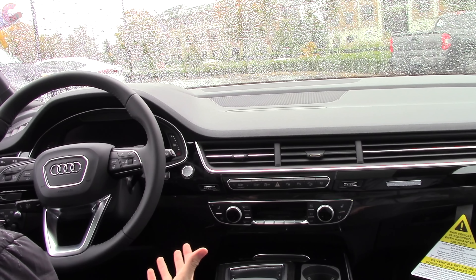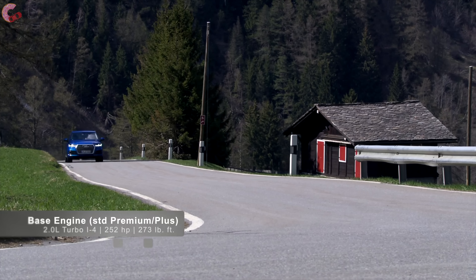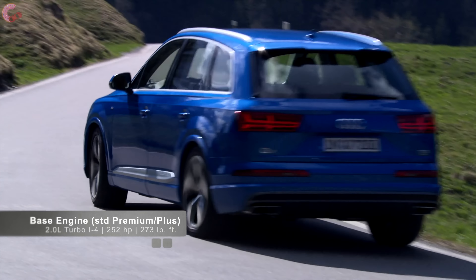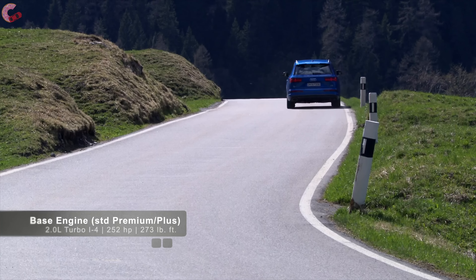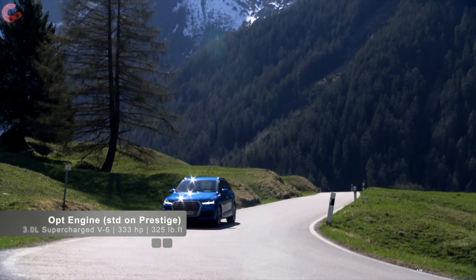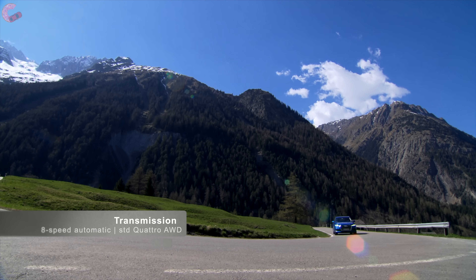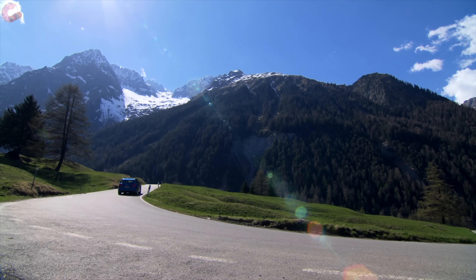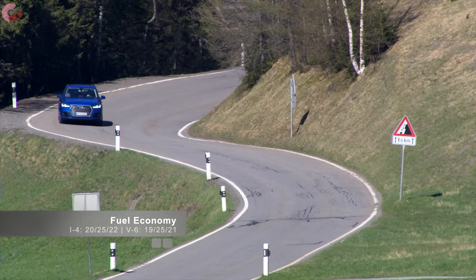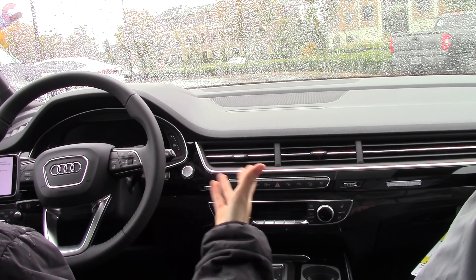For the powertrain of the 2019 Q7, nothing has changed — you still have two different engine options. On the lower-end models, you start off with a 2.0-liter turbocharged four-cylinder that makes 252 horsepower and 273 pound-feet of torque. However, most people opt for the upgraded 3.0-liter supercharged V6 that produces significantly more power at 333 horsepower and 325 pound-feet of torque. Regardless of which engine you choose, you get an 8-speed automatic and standard Quattro all-wheel drive. As far as fuel economy, they're very similar — the V6 gets 19 city, 25 highway, 21 combined, and you only go up one mpg combined by going with the four-cylinder.